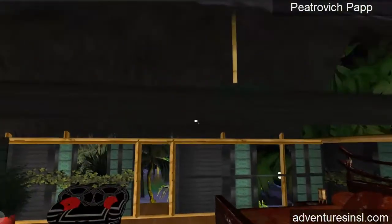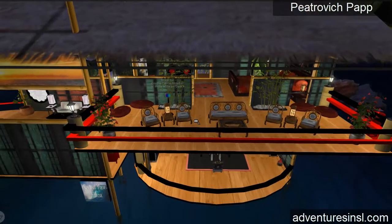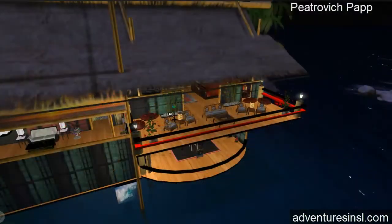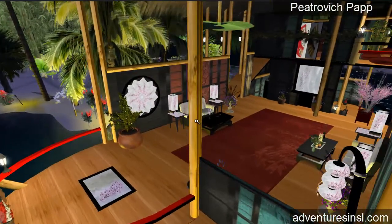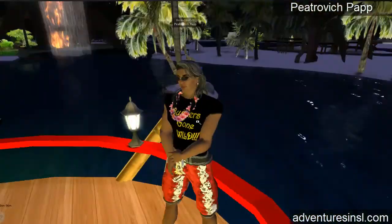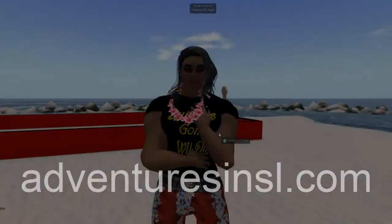This is your Japanese slash Tiki — Tiki meaning of course Hawaiian — kind of build, here on the island of Pap. Make sure to visit adventuresinsl.com because there's a lot of cool film up there on all kinds of stuff, including music and how to build and whatnot. My name is Pietrovich Pap and I will see you in Second Life, here on the island of Pap.